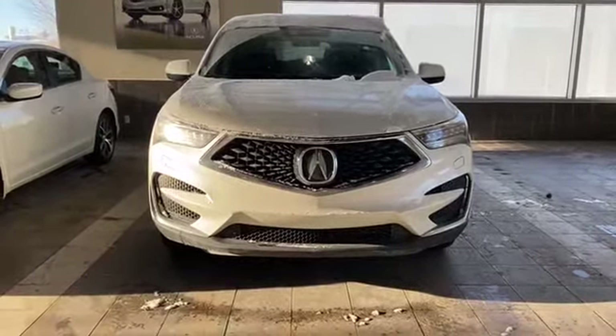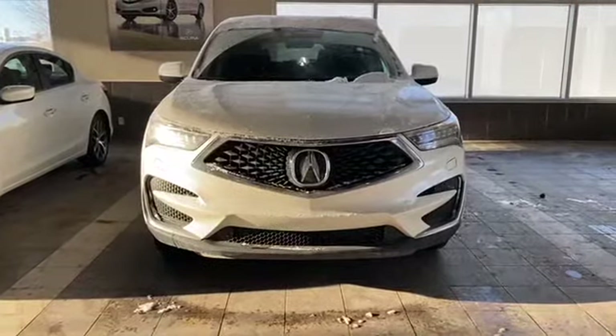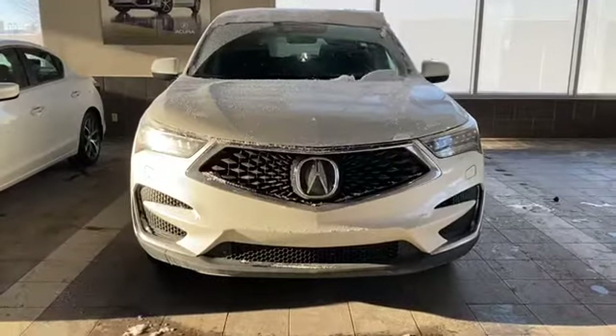Hello Lisa, it's Peyton here from Southview Acura. I just wanted to say thank you so much for your inquiry into our 2019 RDX Elite Package. It is a fantastic vehicle and a great choice. I just want to walk you through some of the highlights of this vehicle.